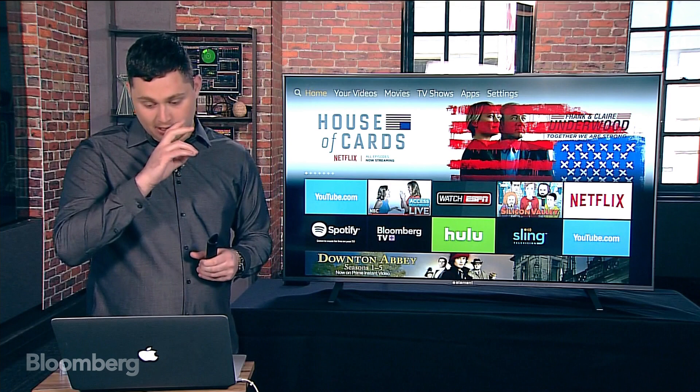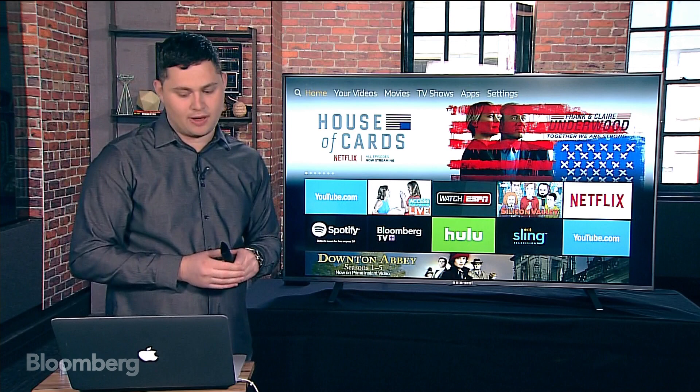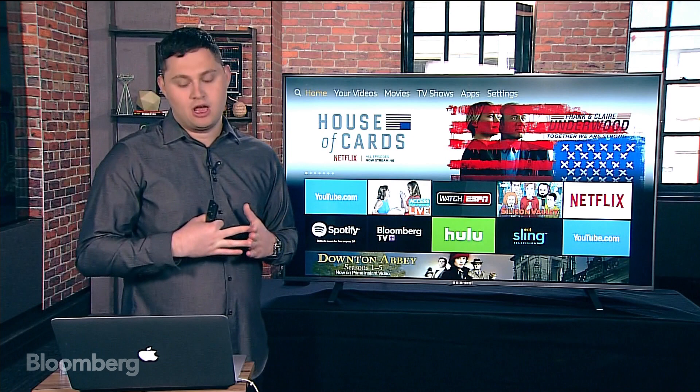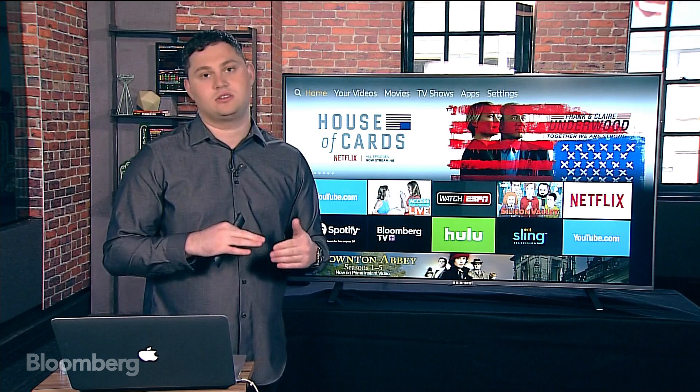Let's talk about picture quality. The picture quality is not the best — it's not your high-end Sony. But for the $650 price, the resolution is pretty good. Not the whole interface is in 4K, but everything Amazon controls is actually in 4K, so it's as optimized as it can get.